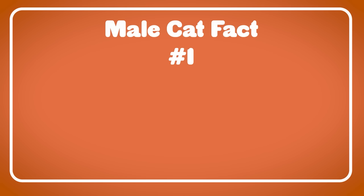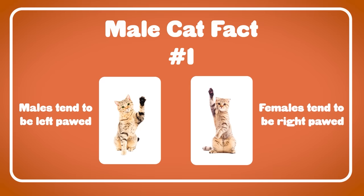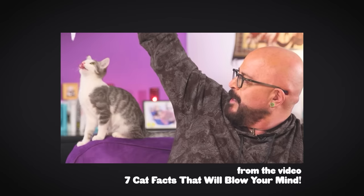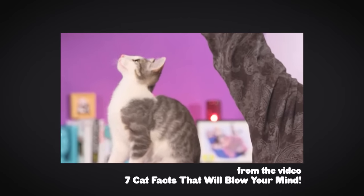Crazy thing about male cats — number one: they tend to be left-pawed, and females tend to be more right-pawed. Try it with your male cat. Just hold up a piece of their favorite treat and see what paw they go for — left or right? We've done that here on this channel. Take a look at that video over my head if you want to see the fun results.